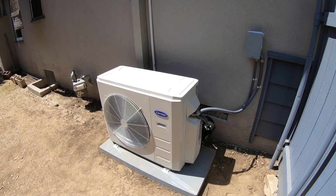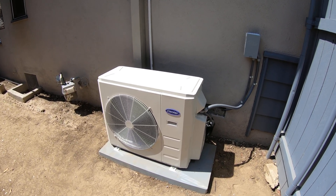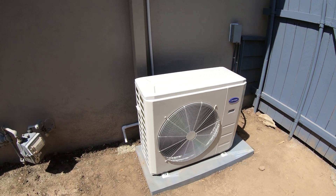This unit is two and a half tons, and it can actually add two more zones. So in the future, if they wanted to add some more bedroom high wall units or a kitchen unit, we can do that.